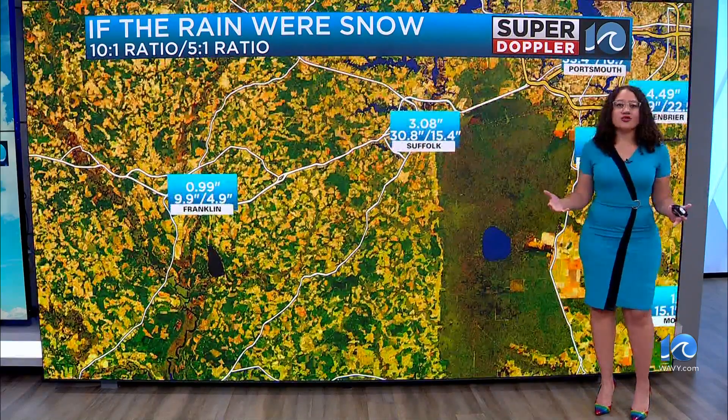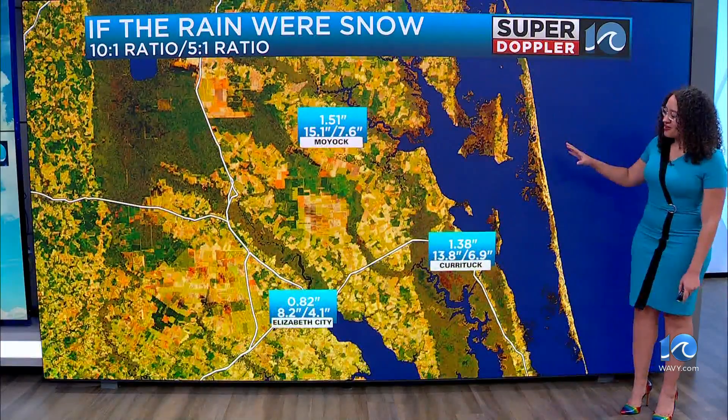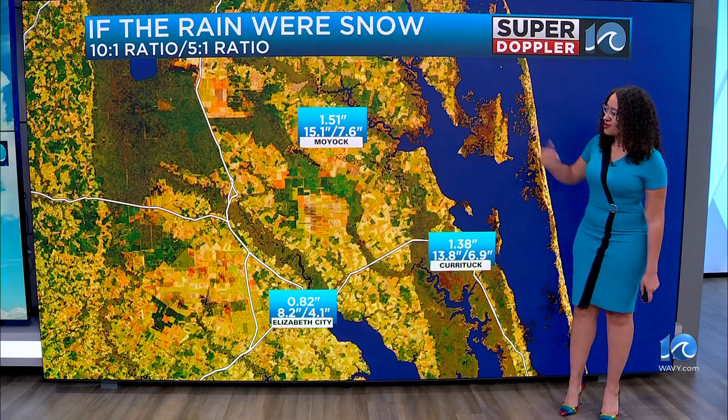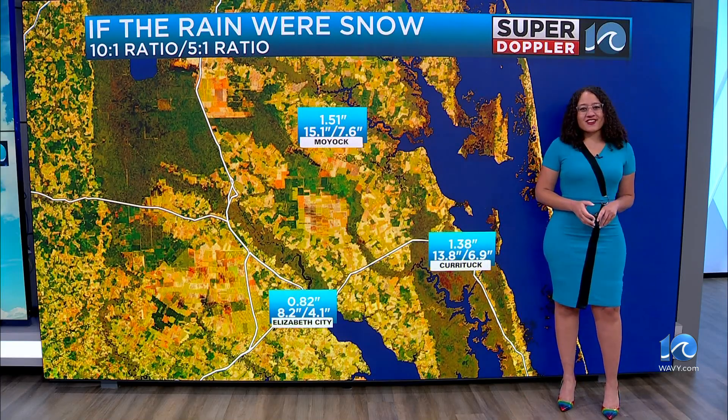So we just saw those crazy rain totals, which would have given us just crazy amounts of snowfall across our area — not as much across northeastern North Carolina, but you would still be seeing impressive snow totals anywhere from 7 to 15 inches in Moyock. 10 On Your Side, Christy Stewart.